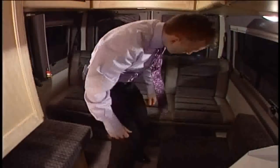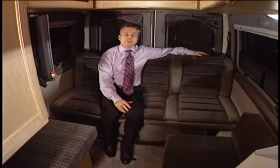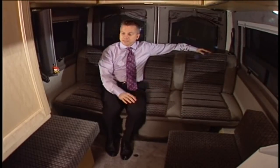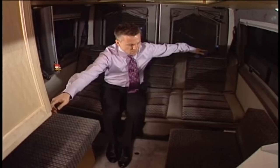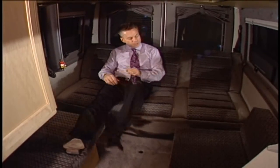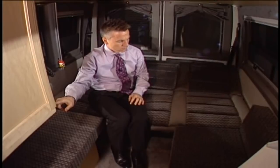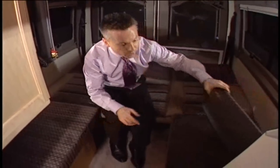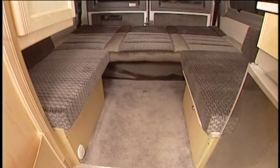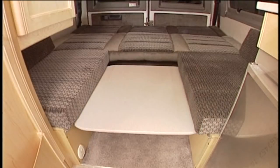Or you can get an optional electric power sofa. It provides three forward-facing seating positions while driving and a comfortable place to sit and relax during the day — you can even recline it slightly for more comfort. To make it into a bed, recline it all the way. Remove the backrest if you want to use it as twin beds. For a king-size bed, pull the table out as support, pull the two cushions together, and drop the backrest flat.